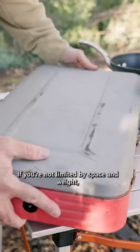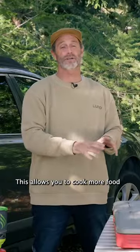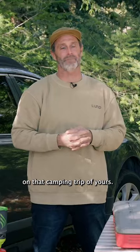So what are we cooking on? If you're not limited by space and weight, I highly recommend the two burner stove. This allows you to cook more food for more people and stay longer on that camping trip of yours.